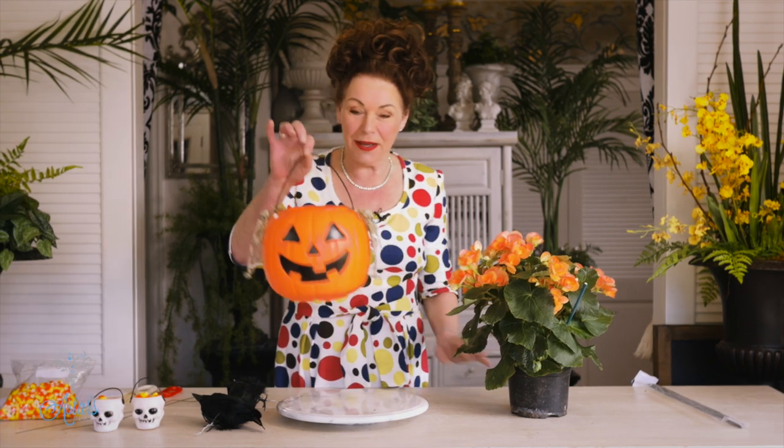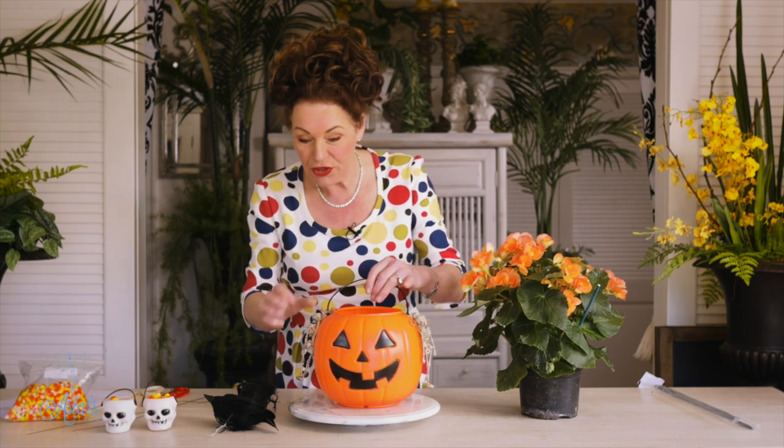Now this pumpkin cost me like a couple of bucks and I just love it because it's actually waterproof, which is going to be great for what I want to do today.